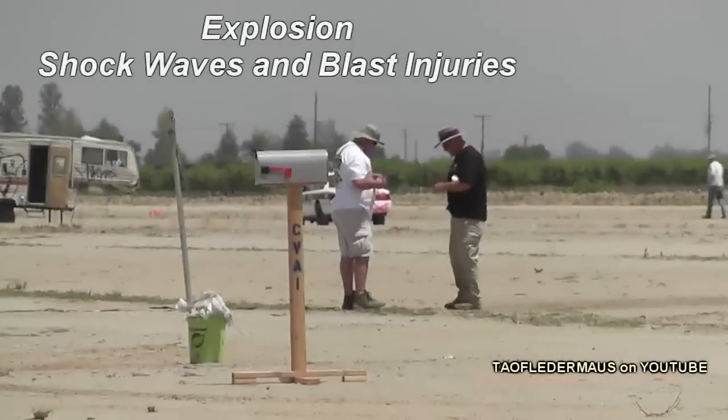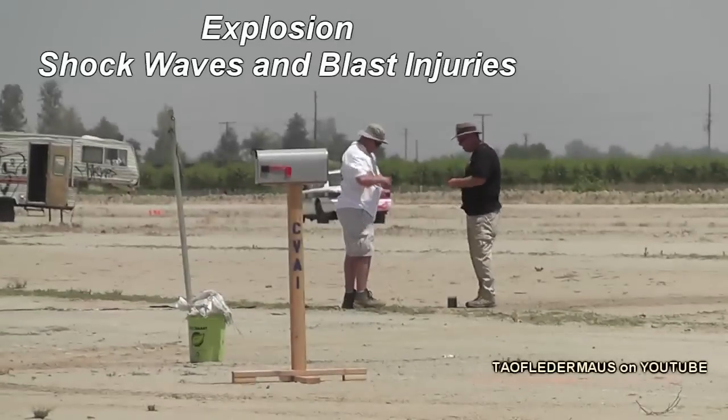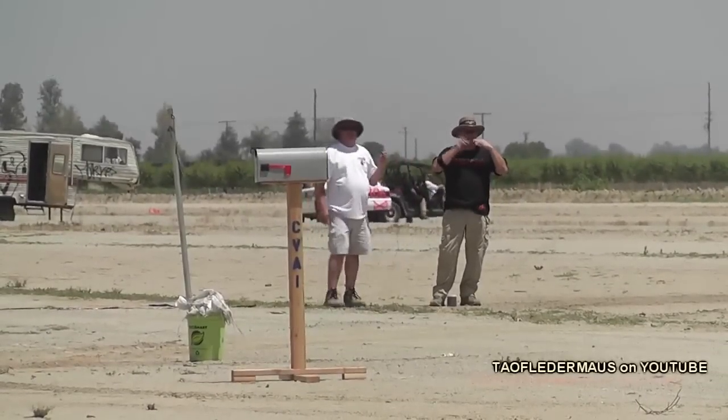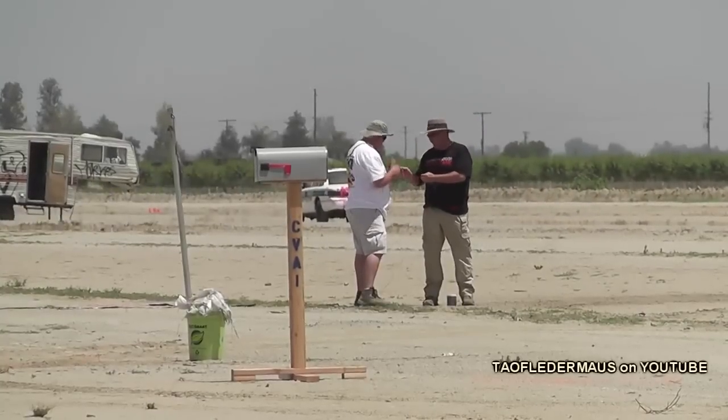Hello everyone, this is Jeff from Tau Floater Mouse. We have a little more footage from the explosive demo that I went to, and they're going to be blowing up one pound of Tannerite, but rather than shoot it, they're going to use a blasting cap.